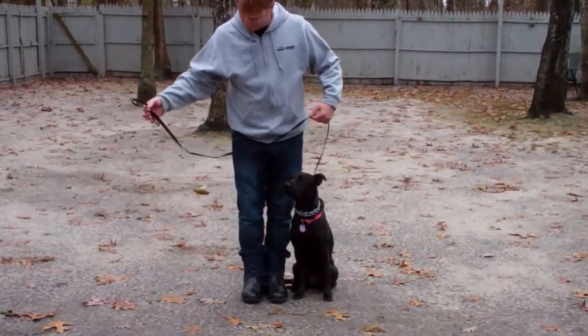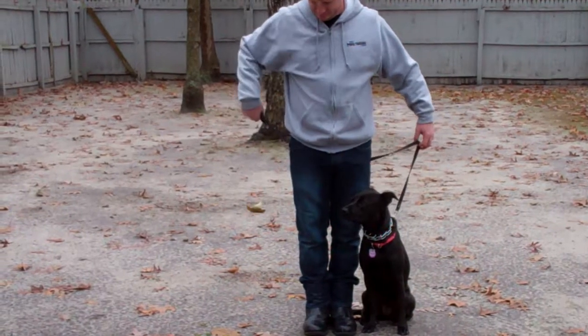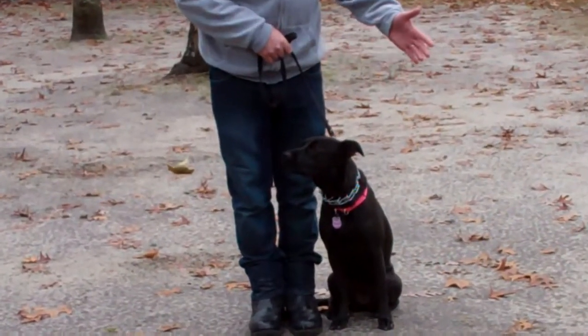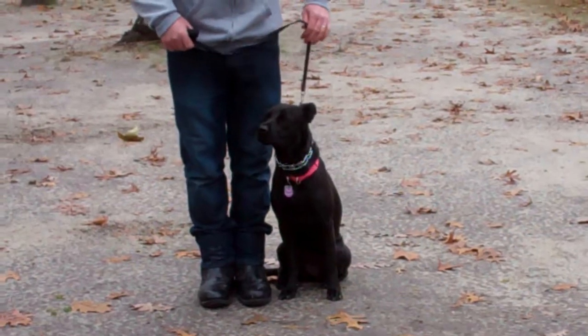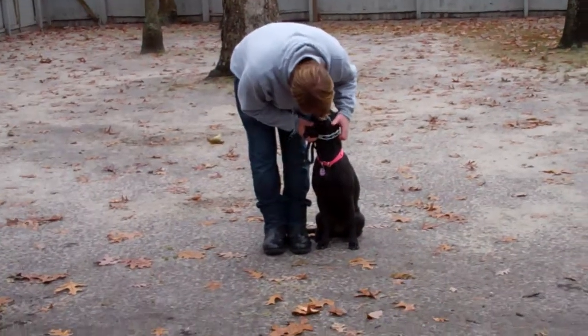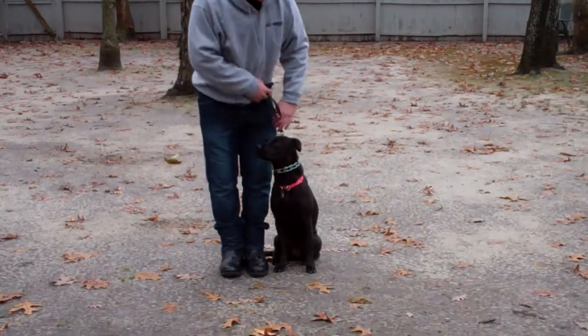Rich is using a regular six-foot web training leash, and he keeps the bulk of that leash folded neatly in his right hand. That leaves the left hand free to give any correction that we need to give. The only correction that we give is a little tug-and-let-go on the training collar, and that is the second piece of equipment that we're using. You'll be introduced to that training collar and taught how to use it properly during your follow-up training session.